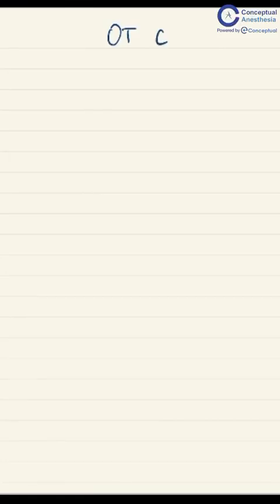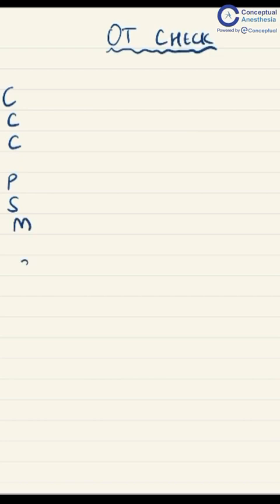For all anesthesia residents who have just entered first year and have to check the OT in the morning — you always end up getting scolded for forgetting to check something important. So this mnemonic is for you to remember and to work on every day.